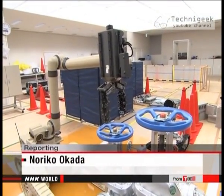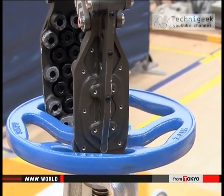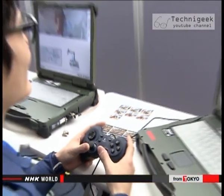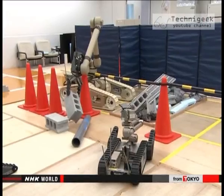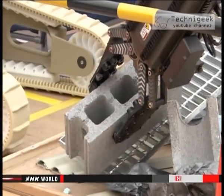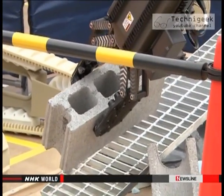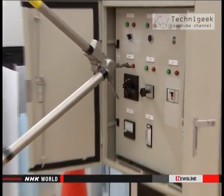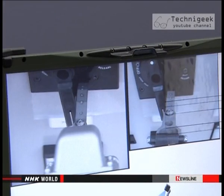It works slowly and methodically, but it gets the job done. These engineers are learning how to manipulate remote control robots to deal with nuclear plant emergencies. Step by step, they perform increasingly complex operations at this training facility. Companies that operate nuclear plants are funding the project. Guiding the robots with precision takes skill, and it's difficult to judge situations based on video alone.